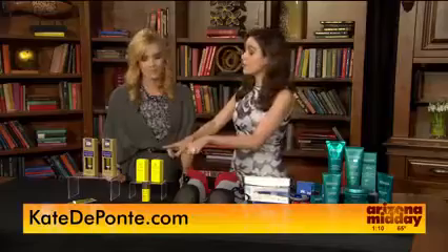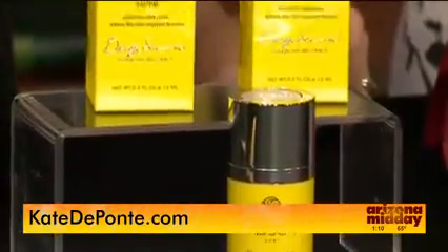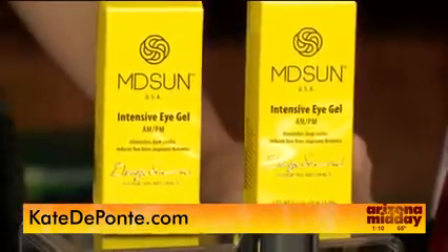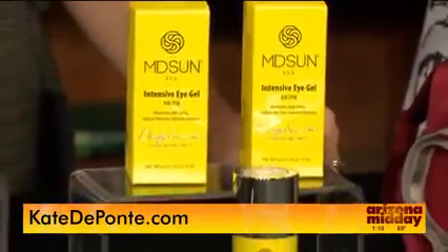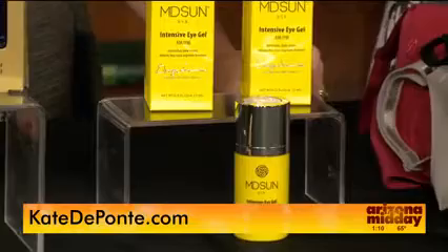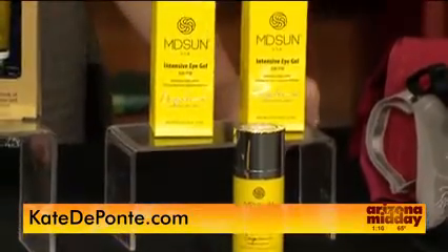The skin around the eyes is incredibly thin and delicate. This is a new brand that I've come across that I'm loving — it's called MD Sun. This is the MD Sun Intensive Eye Gel. It's very lightweight and made with a blend of anti-aging ingredients that hydrate, leaving the skin more firm, moisturized, and radiant. It has hyaluronic acid, coenzyme Q10, and vitamins E and C. Go to mdsun.com to learn more.